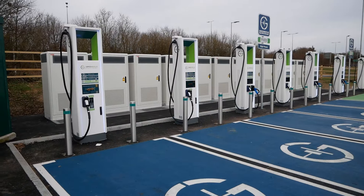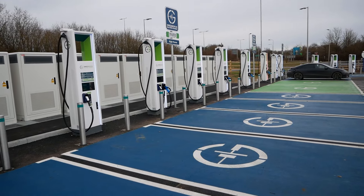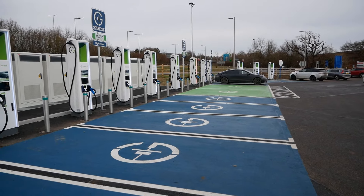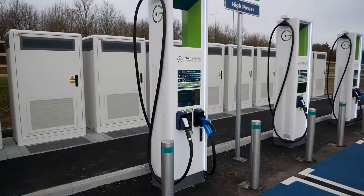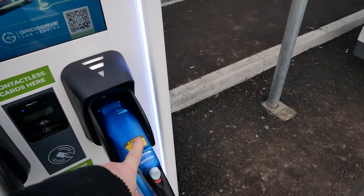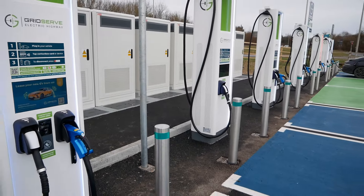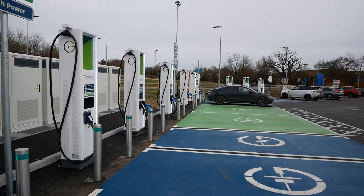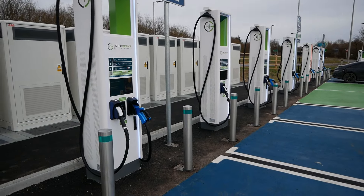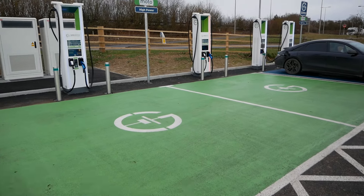Today is Saturday the 20th of January. These have only just come online and they're not yet on ZapMap, but as you can see they're working — there's an Ioniq 6 charging there. Like all Gridserve units, these have all got CCS2, and a number of them also have CHAdeMO. Counting across, there are six CHAdeMO plugs out of these 12, and there are also two extra-wide disabled bays in the middle.